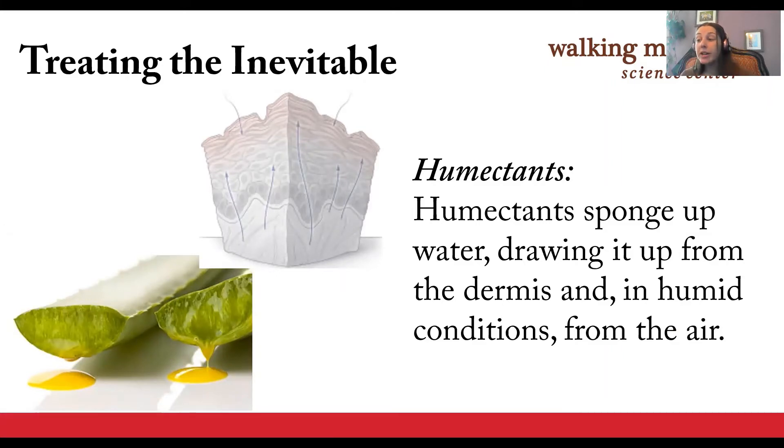Humectants are another common moisturizer ingredient that force water into the epidermis by drawing it up from the dermis. If it's humid enough, humectants can also draw water from the air into the skin. Humectant ingredients you may see include amino acids such as urea, sugar alcohols such as glycerol and sorbitol, honey, molasses, eggs, aloe vera gel, ceramides, alpha hydroxy acids such as lactic acid, glycerin, and hyaluronic acid. Glycerin and hyaluronic acid are two of the more commonly used humectants in skin care.